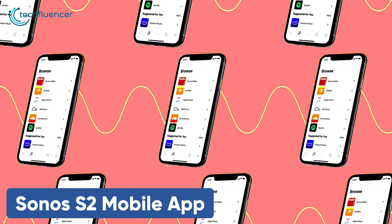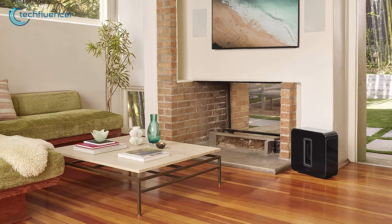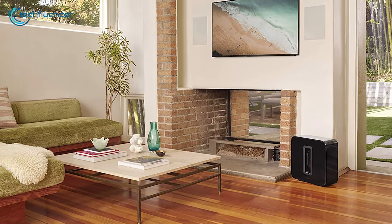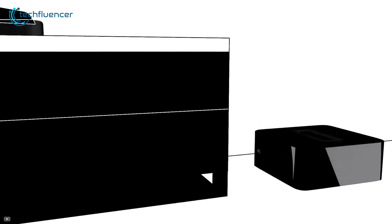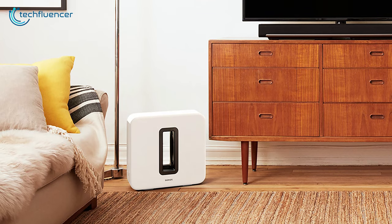With the Sonos S2 mobile app, you can wirelessly control this woofer while streaming, watching movies, listening to podcasts, and much more. To sum things up, the Sonos Sub is a really good-looking and outstanding performing subwoofer that might just overall be the best option available for you.